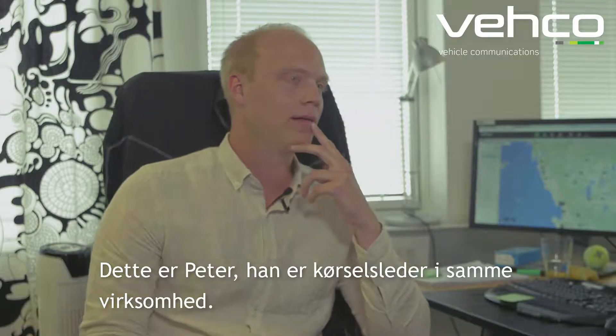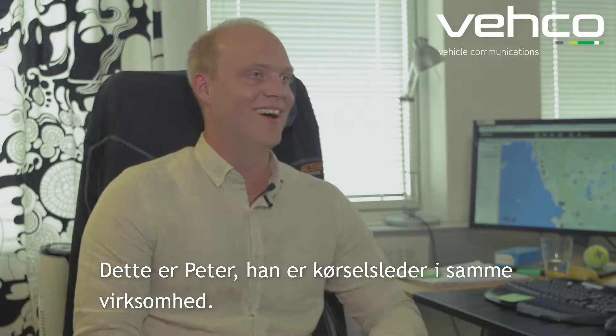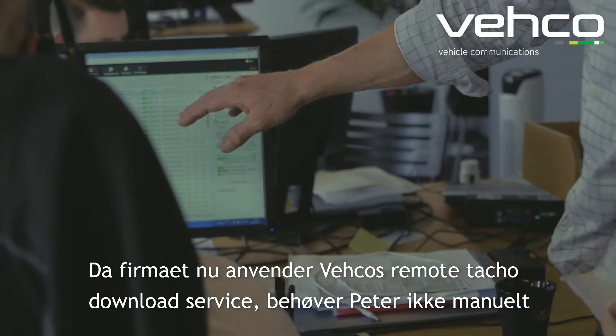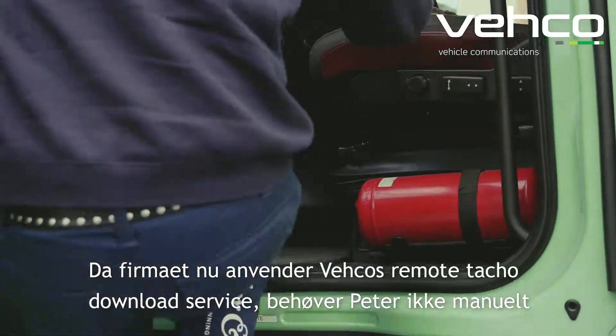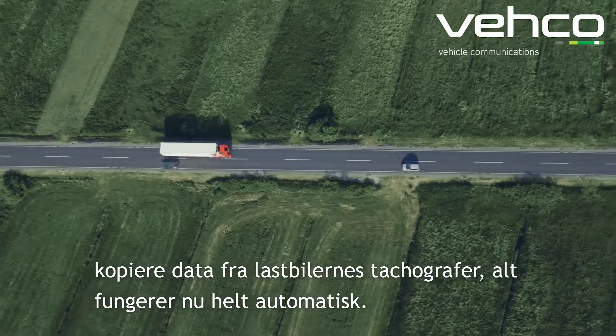This is Peter. He works as a transport manager in the same company as Niklas. Through the TACO download service, Peter does not need to manually copy the files from the tachographs in the trucks. Now it is all automatic.